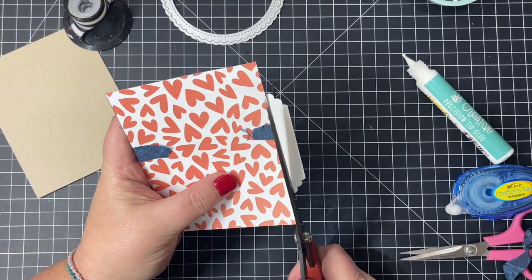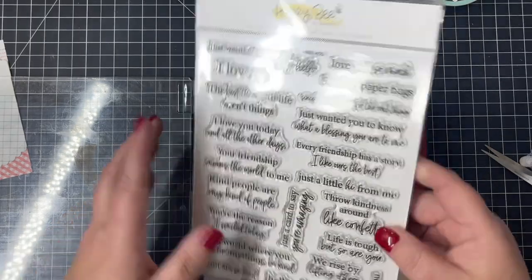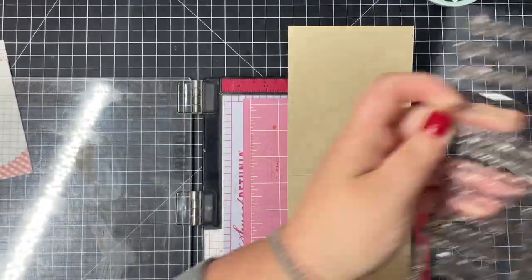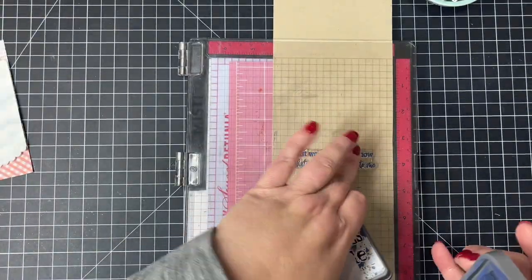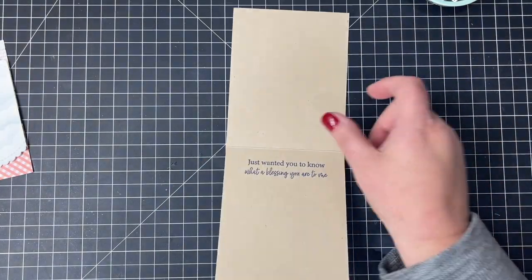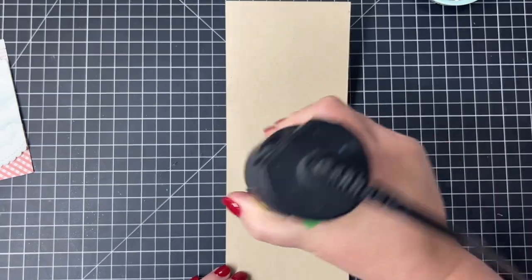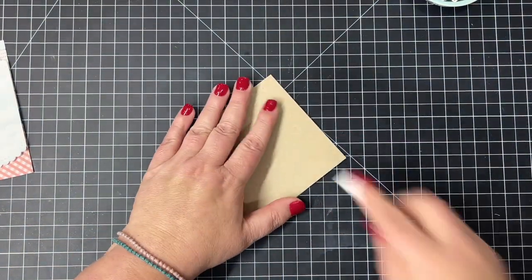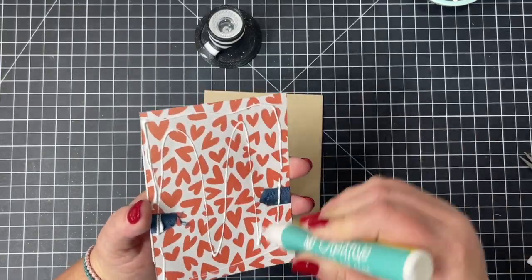I trimmed off my circle after adding it — it's hanging off the right side — and now I'm going to use one of the Inside Kindness sentiments to go on the inside of my card. I'll stamp it in Prize Ribbon Distress Oxide ink because it will go perfectly with my sweet little bluebirds on the front. The inside reads 'I just wanted you to know what a blessing you are to me,' which I thought was perfect to go with the birds and flowers. Since oxide ink stays a little juicy, I heat it up with my heat tool, then give it a push with my bone folder.